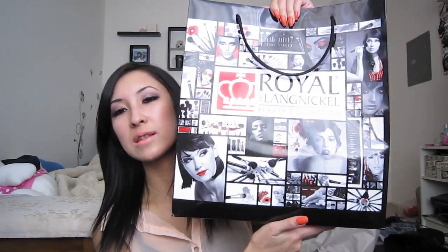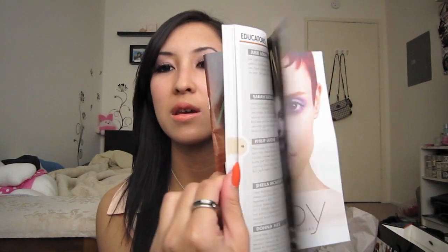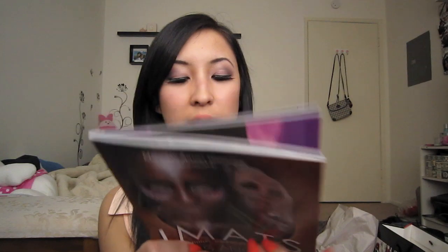I'll get into the haul for you. This is the bag that we got this year - it's a black bag. I think it looks nicer than last year's honestly. It has a lot of cool pictures and stuff. And you get your IMATS booklet that comes with all the stuff in it.